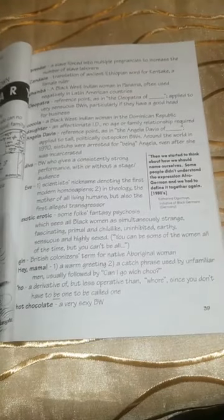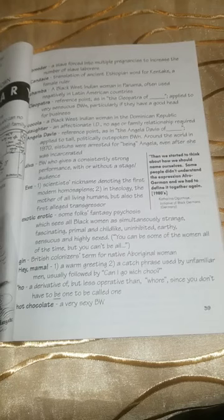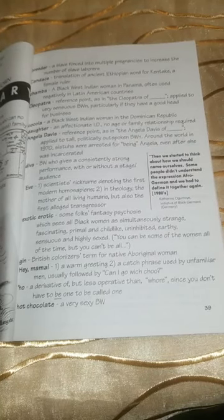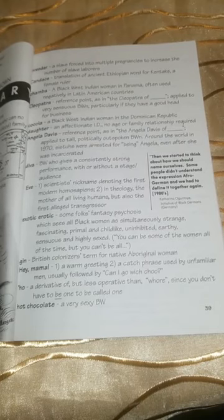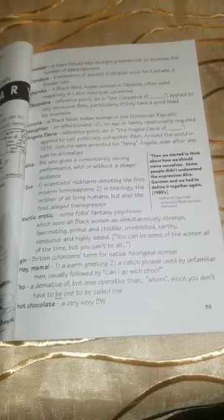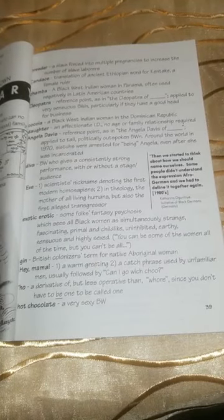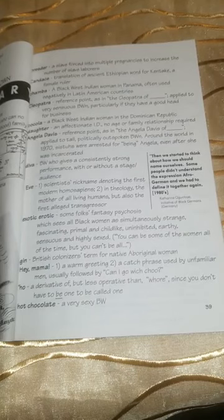Co-cola: a black West Indian woman in the Dominican Republic. Daughter: an affectionate identification — no age or family relationship required. Angela Davis: that too is a reference point — 'the Angela Davis of' — applied to tall, politically outspoken black women. Around the world in 1970, sisters were arrested for being Angela, even after she was incarcerated.